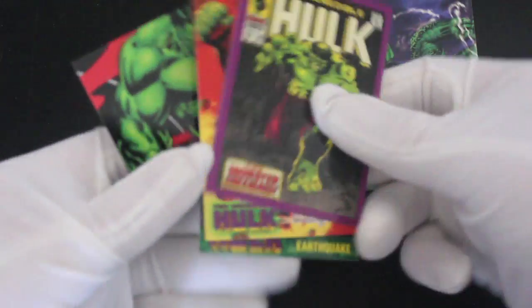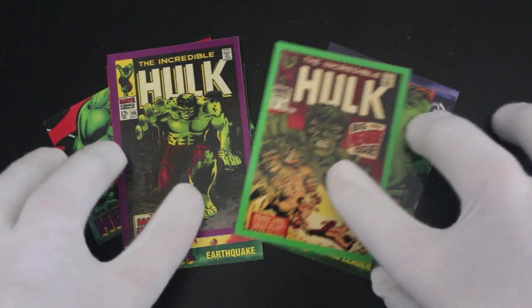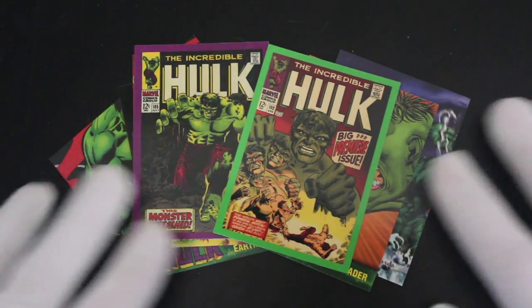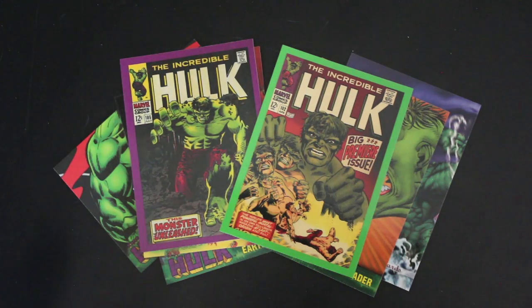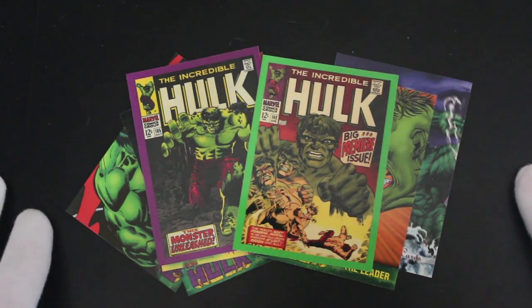If you've got any of these cards, especially the special ones, give me a shout in the comments — send me a picture, tell me what you've got and we'll have a look at them together. That's it for the Incredible Hulk — how can I call him anything less than incredible! Don't forget to like, subscribe, comment, and ring the bell for notifications. See you again for another episode, bye!